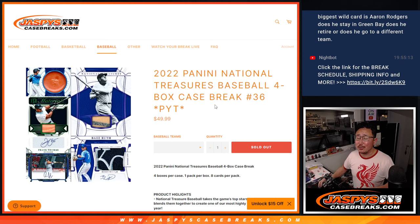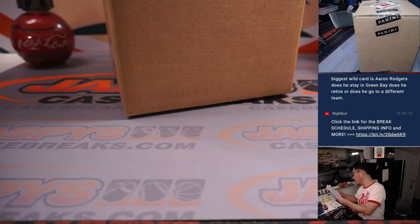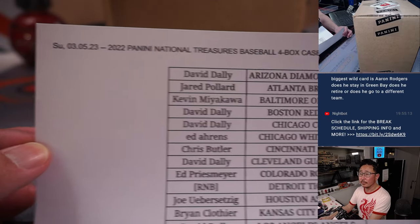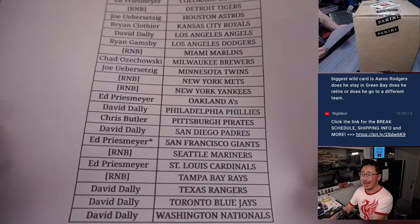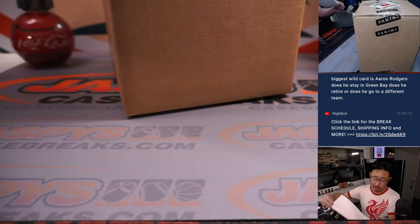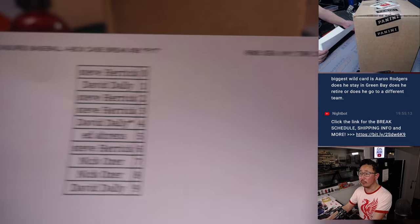Hi everyone, Joe for Jaspi's Casebreaks.com coming at you with 2022 Panini National Treasures Baseball 4-Box Picker Team number 36. A very big thanks to this group for getting their teams on a Sunday night. Thanks for spending a bit of your Sunday with us. Ed, you ended up with Last Spot Mojo with the Giants before we pulled the remaining teams for this number block filler, which we did in a separate video. But here are the results.